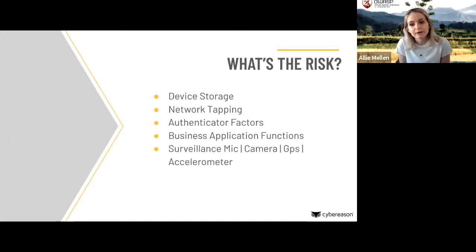Another opportunity for an attacker is through business application functions — things like G Suite, Zoom, DocuSign — applications that an attacker with device access may be able to exploit for very sensitive corporate data. The last avenue is the surveillance aspect of a mobile device. In Operation SoftCell, attackers used call detail records to track high-value targets. Mobile is essentially a surveillance device on you at all times — microphone, camera, GPS, and accelerometer.